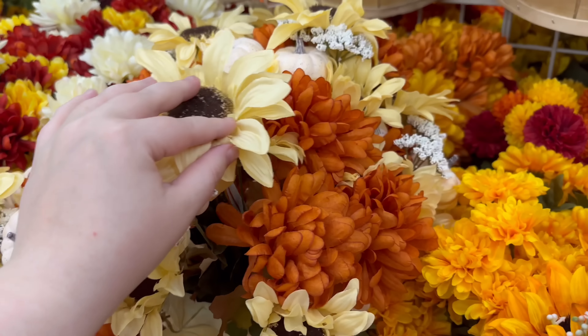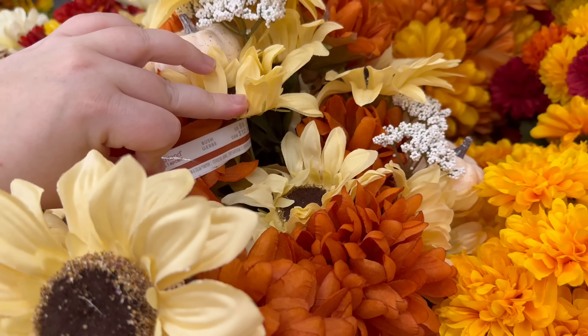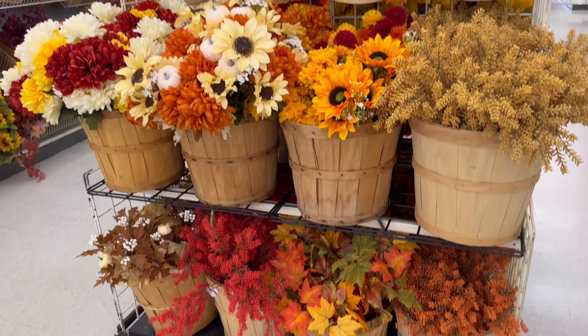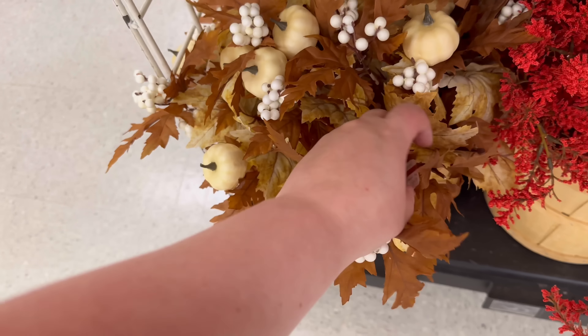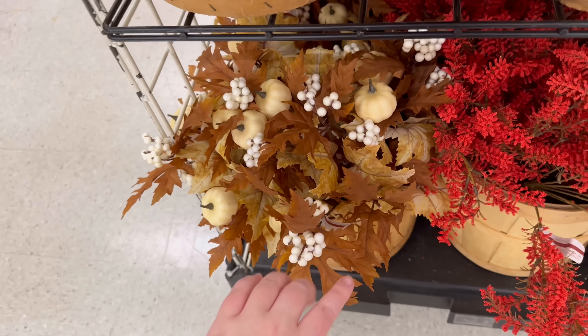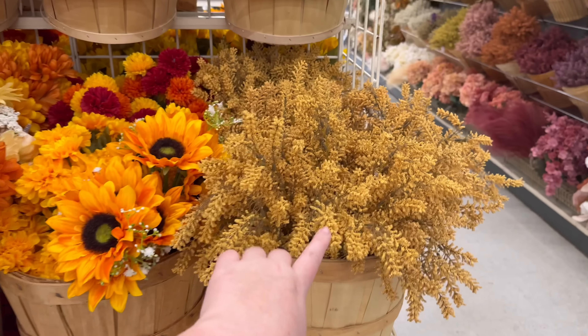I love these with the pumpkins. These are $9.99, and I'll show an overview of all of them. I think I almost got these last year. These are also $9.99. I really like those orange ones as well.